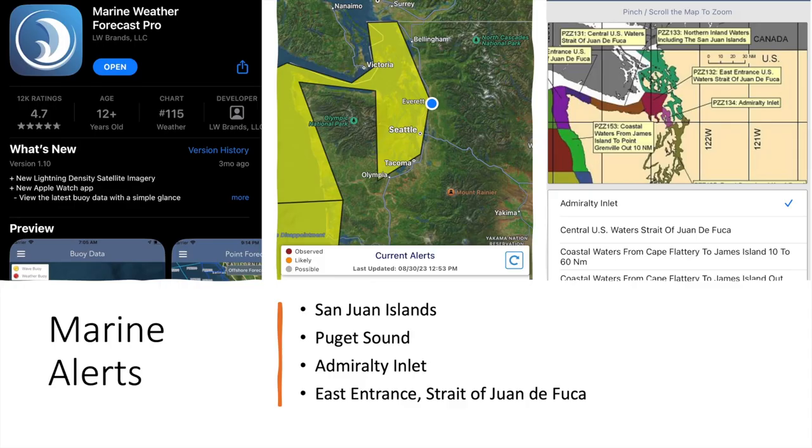Marine Weather Forecast Pro is five bucks a year — very inexpensive — and it gives me small craft advisory alerts on my phone, as well as the marine weather forecast. A small craft advisory is called when wind speeds are sustained between 20 and 33 knots, and a gale warning is 34 to 47 knots. There's technically no official definition of a small craft — they leave it entirely up to you to decide if your boat qualifies.